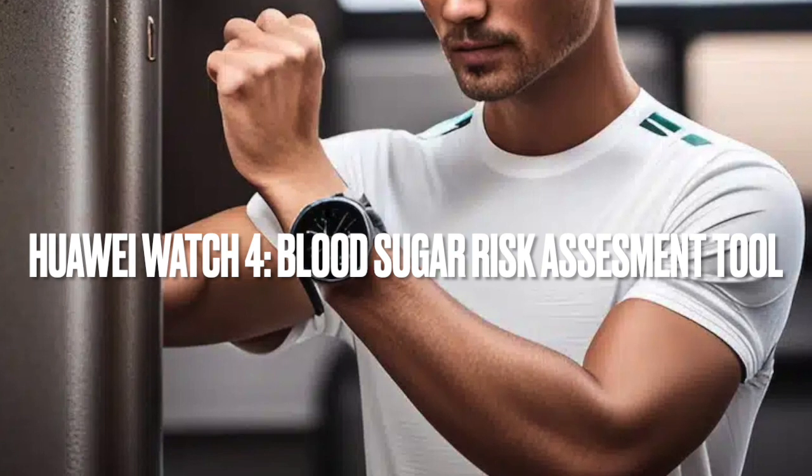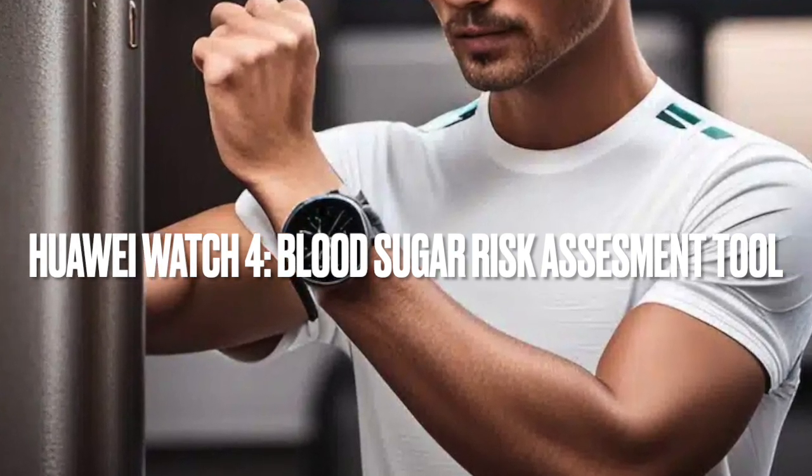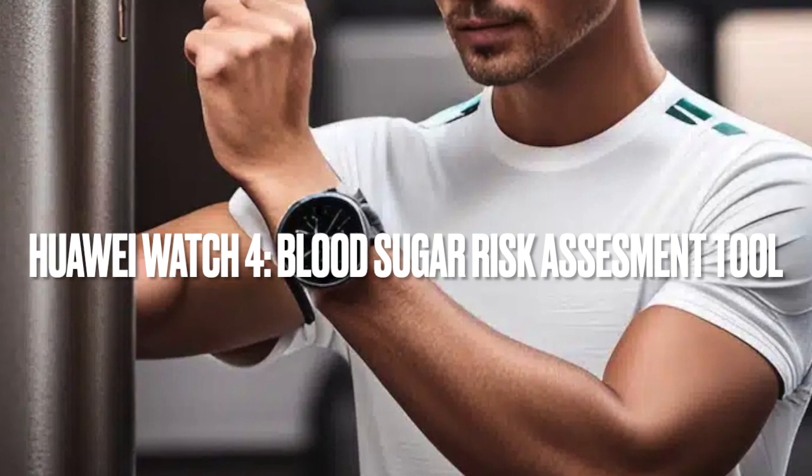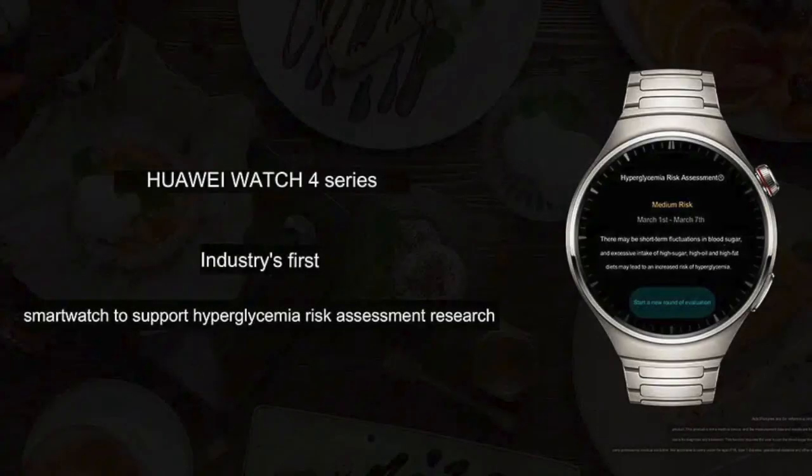In a world where hyperglycemia, better known as high blood sugar, is a common health concern, Huawei is forging ahead with a solution embedded right at the wrist. The tech titan has just announced a game-changing innovation for its Watch 4 series, marking a significant milestone in wearable and health technology.